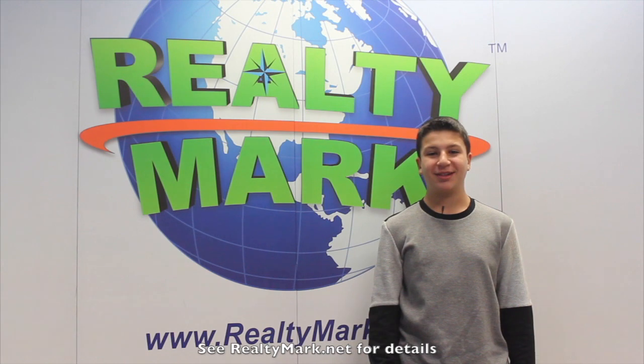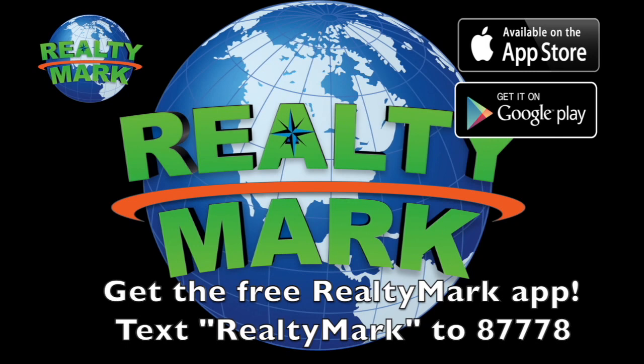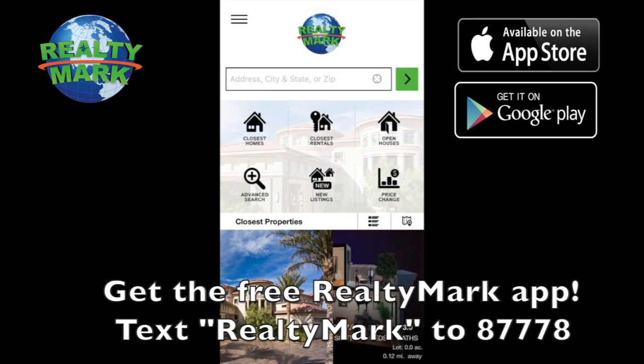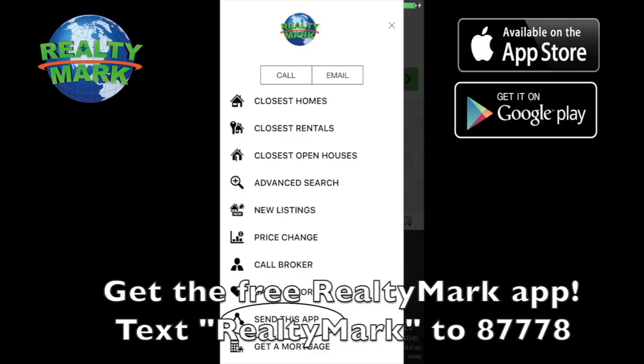If RealtyMark doesn't sell your property in six months, they'll sell it for free. They put their money where their mouth is. Download the free RealtyMark app with GPS searchability to view all the properties for sale in the region. Text RealtyMark to 87778 or go to the Apple or Google store to download.